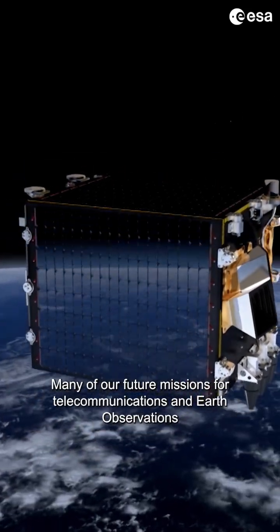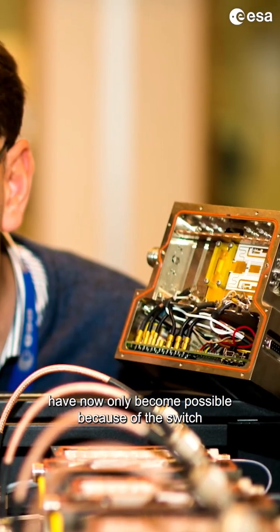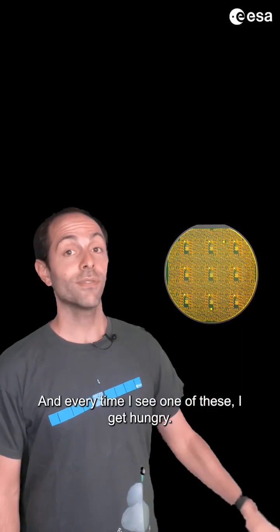Many of our future missions for telecommunications and earth observations have now only become possible because of the switch to this high power and high temperature-capable semiconductor. And every time I see one of these I get...